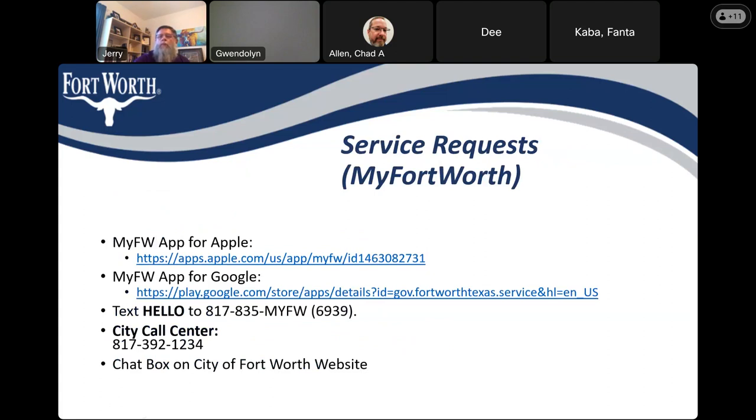Fanta is thanked and the moderator notes no other questions in the chat, with one email address captured. Fanta closes by thanking everyone for joining the meeting regarding the Hewling and Risinger intersection improvement project. She confirms that recordings, presentation slides, and the city project web page will be sent to those who provided their information, and reiterates that a pre-construction community meeting will be held once design is further along.